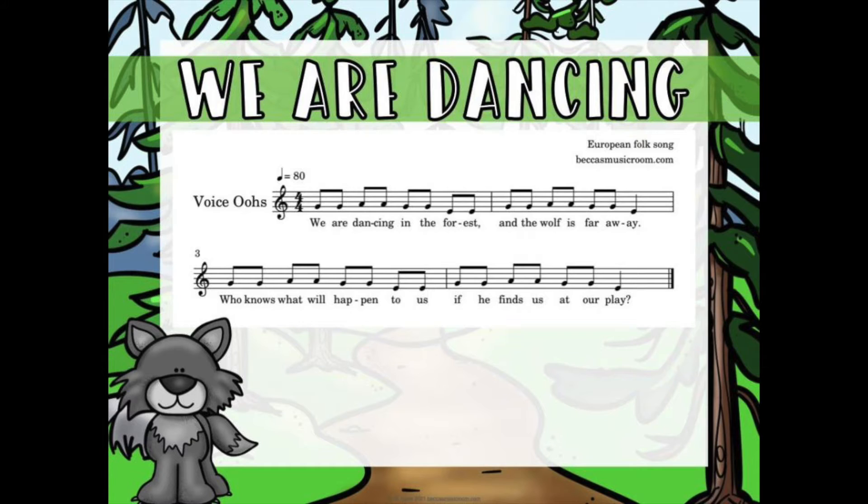Another one I love is 'We Are Dancing in the Forest.' The song goes: 'We are dancing in the forest and the wolf is far away, who knows what will happen to us if he finds us at our play.' The game I use is a freeze dance: one person is the wolf, everyone dances while singing, and at the end everyone freezes. If the wolf sees you moving, you're out. The winner becomes the new wolf. Great for second and third grade, works on la, and I'll link videos below.